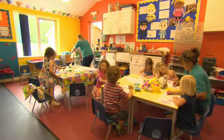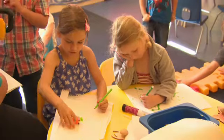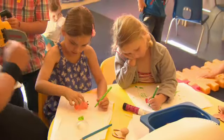Let's go to art class. Art class is fun.